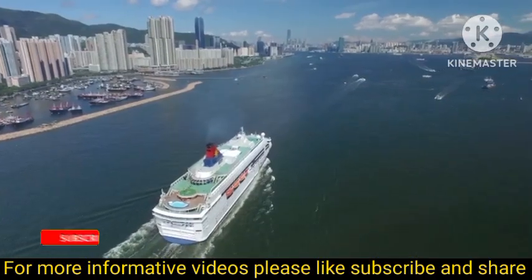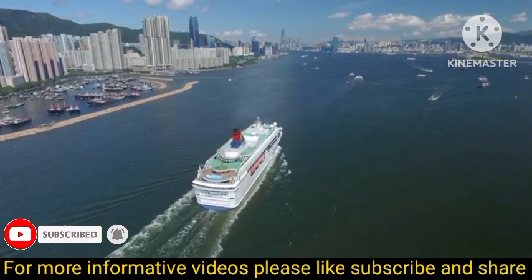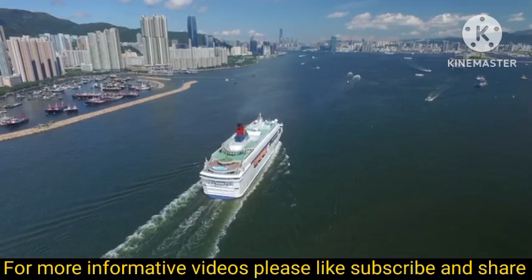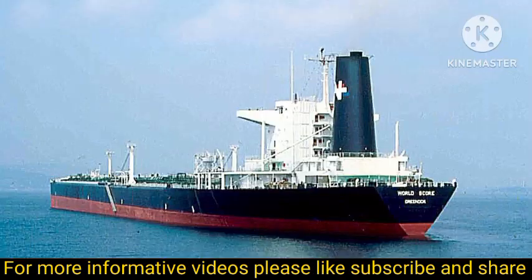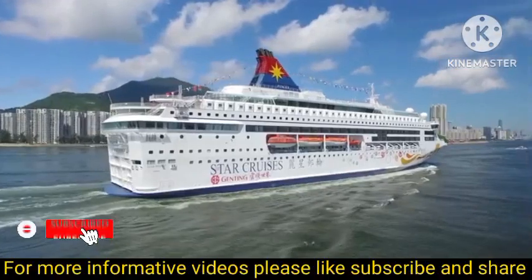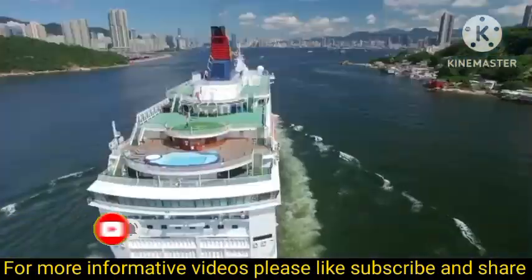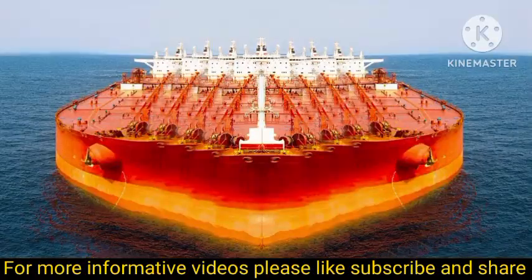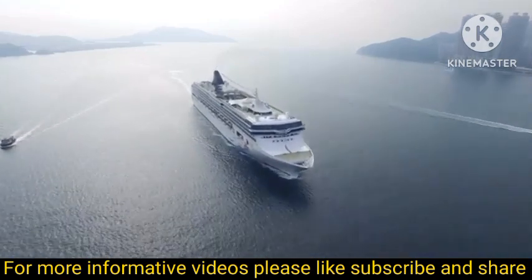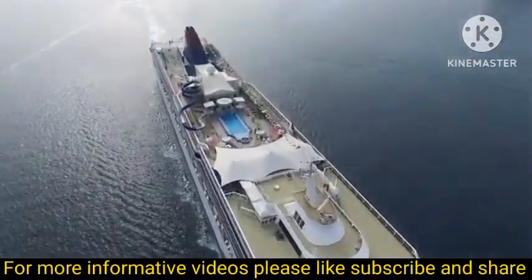Imagine a vessel so colossal it could carry the weight of 15 Eiffel Towers — a ship so vast it looks like a floating city. Today we're diving deep into the jaw-dropping story of the largest tanker on Earth, a true engineering marvel that dwarfs even the biggest skyscrapers. What makes this behemoth so extraordinary? How much cargo can it carry, and what secrets lie beneath its steel hull? Stay with us as we uncover the mind-blowing details about this floating giant that powers economies and fuels the modern world.